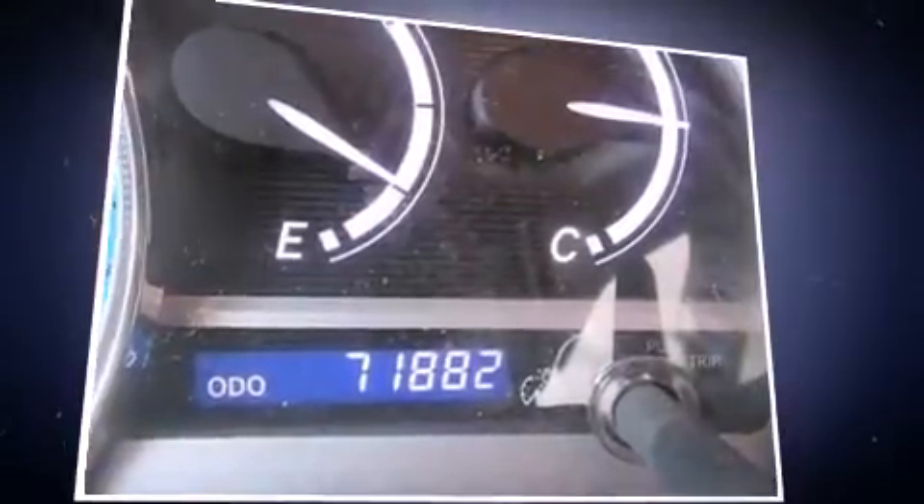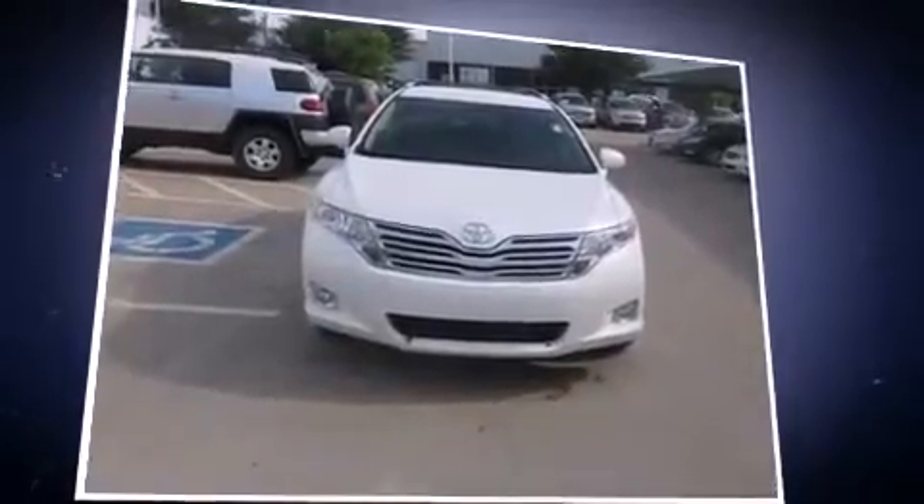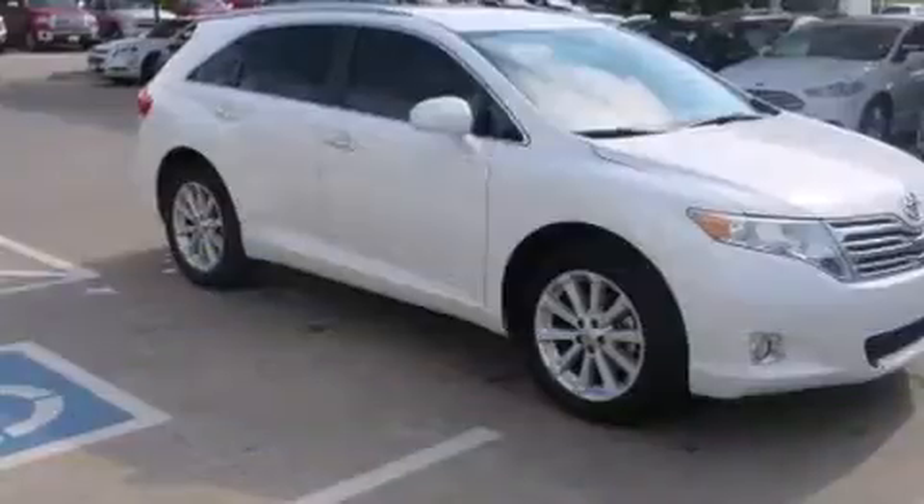Standard amenities include remote keyless entry, front and rear reading lights, a trip computer, rear wipers, and air conditioning.